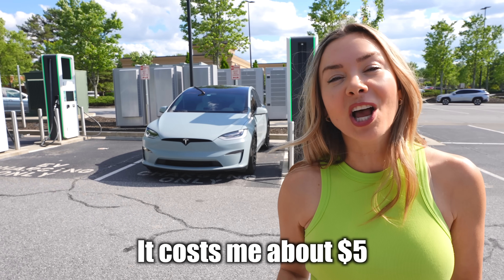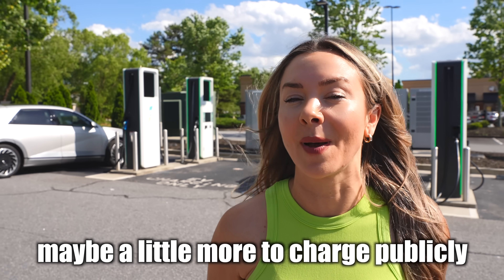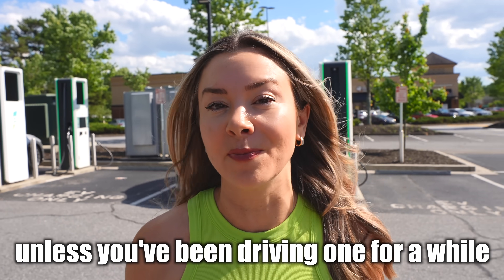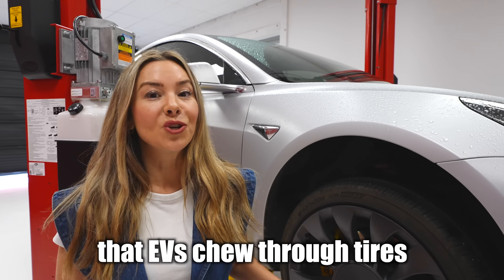Driving an EV is dirt cheap — it cost me about five dollars to charge my car at home, maybe a little bit more to charge publicly. But there are a few hidden expenses that you wouldn't even know about unless you've been driving one for a while. From experience, I can tell you that EVs chew through tires.